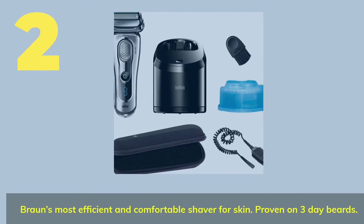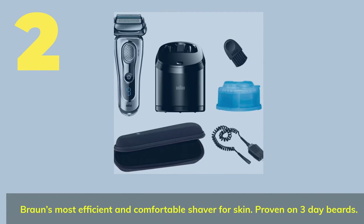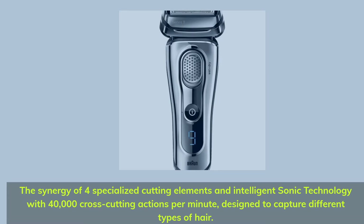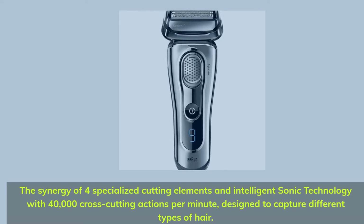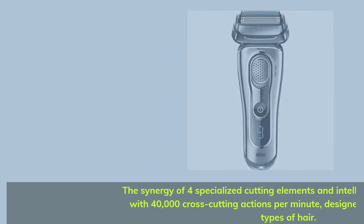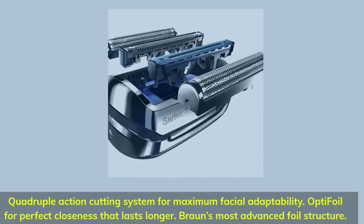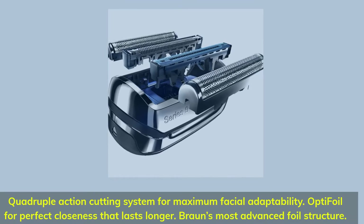Number 2: Bronze. Most efficient and comfortable shaver for skin, proven on 3-day beards. The synergy of 4 specialized cutting elements and intelligent sonic technology with 40,000 cross-cutting actions per minute, designed to capture different types of hair. Quadruple action cutting system for maximum facial adaptability. Optifoil for perfect closeness that lasts longer. Bronze's most advanced foil structure.